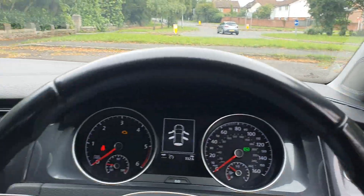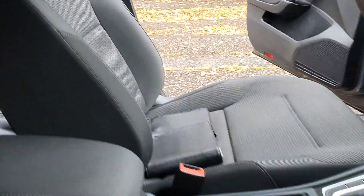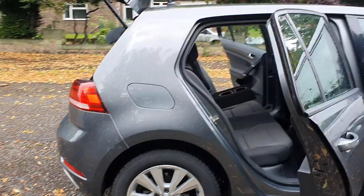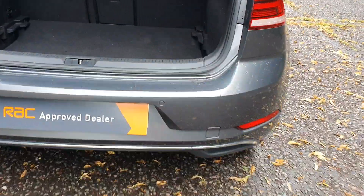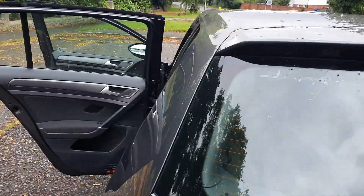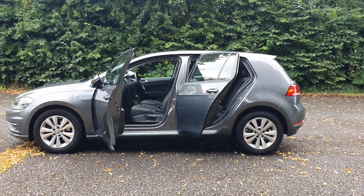Just look at the folding mirrors. Plenty of room in the back — proper five-seater. Nice little 16-inch alloys. Front and rear parking sensors. Does have a spare wheel, which is a bit unusual nowadays. A Golf TDI — will be fully serviced, fully MOT'd, and we do a full RAC warranty.